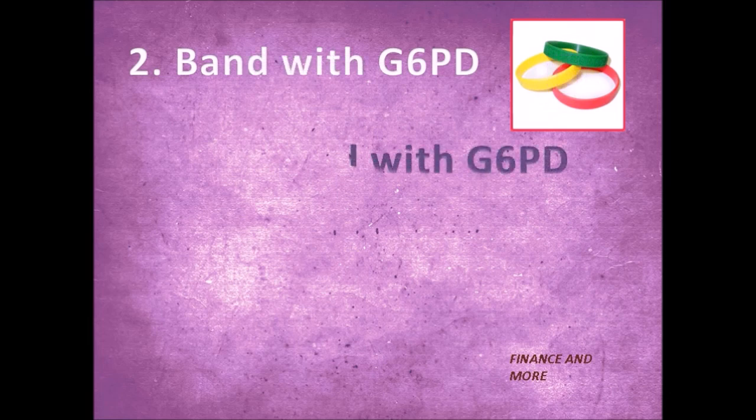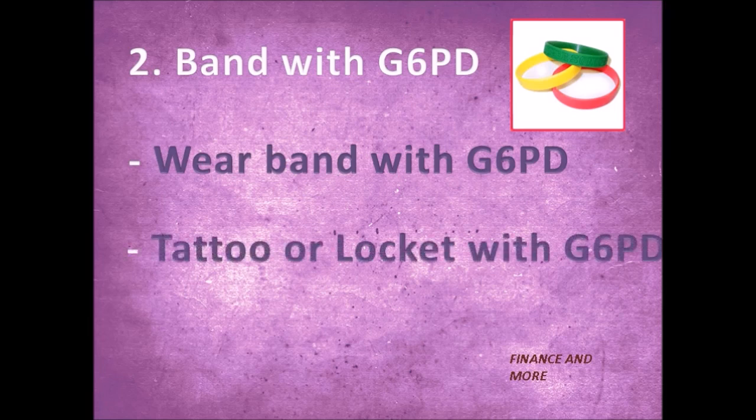Tip number two: have a band with G6PD written on it, or even a locket, so that in an emergency doctors can recognize the deficiency. This is especially important because in case of accidents, this will give a clue to doctors and they can take necessary precautions.